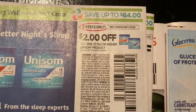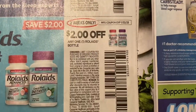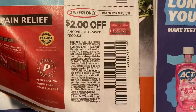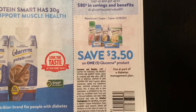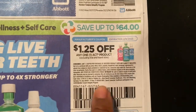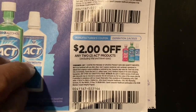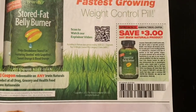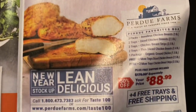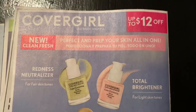Two dollars off one Unisom 50 count or higher, two dollars off one Rolaids bottle, two dollars off one Capzasin product, three-fifty off one Flonase product, a dollar twenty-five off one ACT product, two dollars off two ACT products. Save three dollars on any Airborne Nature's product. This brings us to our last page of the Smart Source.